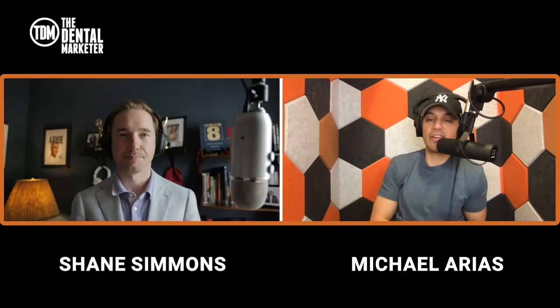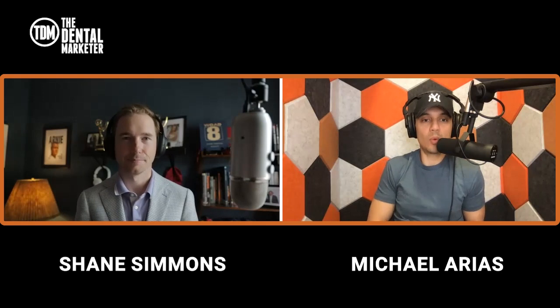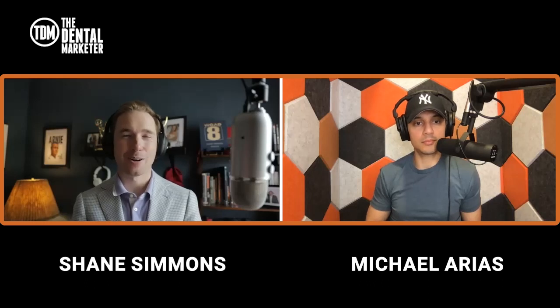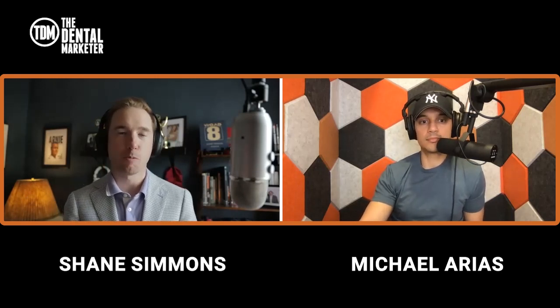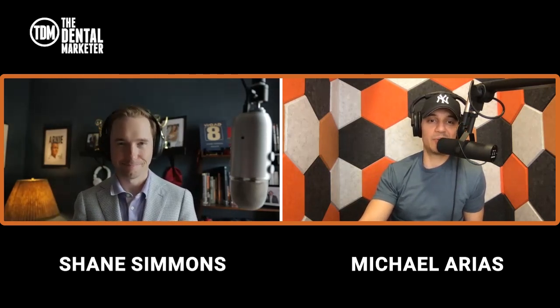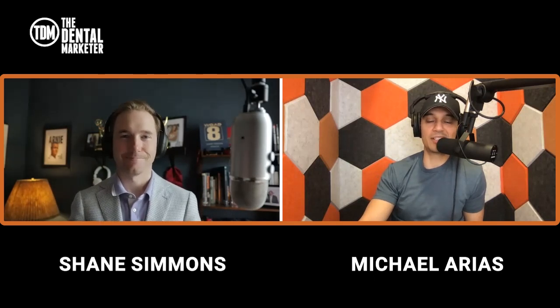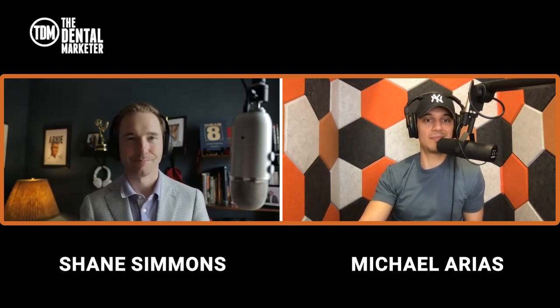Awesome Shane, I appreciate your time. If anyone has further questions, you can find Shane on the Dental Marketer Society Facebook group, or you can go to crimsonmediagroup.com. If you book a free marketing strategy call with Shane, let him know you came from the Dental Marketer and he'll hook you up with a special surprise. Everybody listening gets a free comprehensive strategy when you book it with Crimson Media Group. Shane, thank you for being with me on this Monday morning marketing episode.